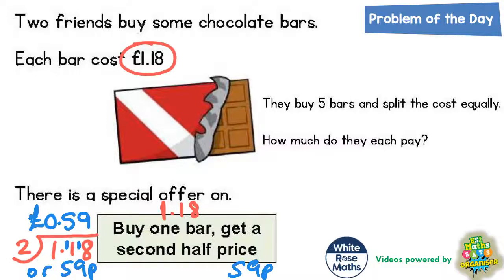They're going to get some bars half price. So the first bar costs £1.18, but the second bar they get for £0.59. The third bar they pay full price again — £1.18. The fourth bar they get half price again — £0.59. And the fifth bar they pay full price.